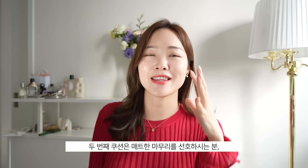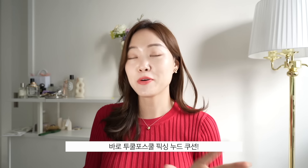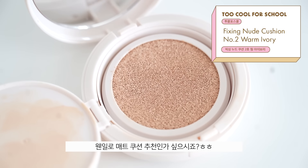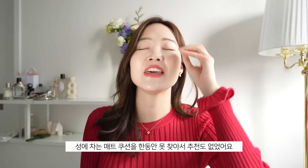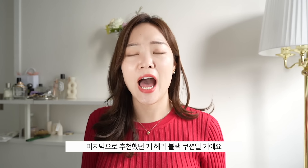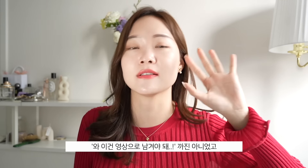All right, the second cushion is for those who prefer a matte finish, have oily skin, or live somewhere hot and humid and just can't deal with glowy skin. I present to you the Too Cool for School Fixing Nude Cushion. This is a matte cushion, and that's saying a lot because I haven't recommended a matte cushion in a very long time. The last one I recommended was the Hera Black Cushion — it was good, but it just didn't sweep me off my feet.